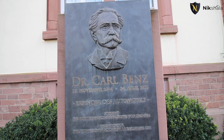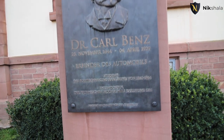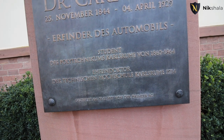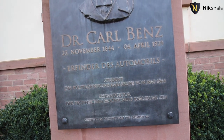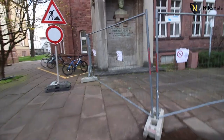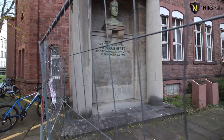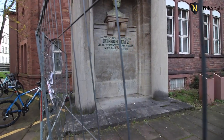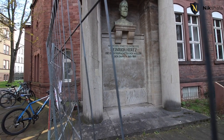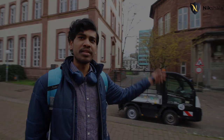Here you can see the statue of Dr. Carl Benz — no introduction needed, he's the founder of Mercedes-Benz. And on my right you can see the statue of Heinrich Hertz, a famous German physicist who proved the existence of electromagnetic waves. The unit of frequency — the Hertz — is named in his honor.